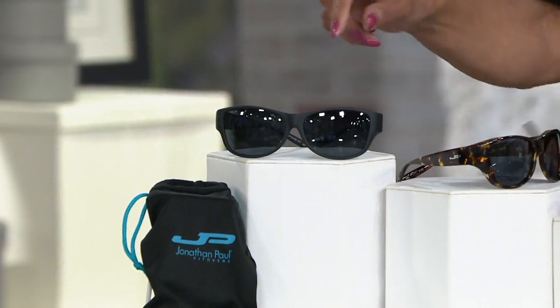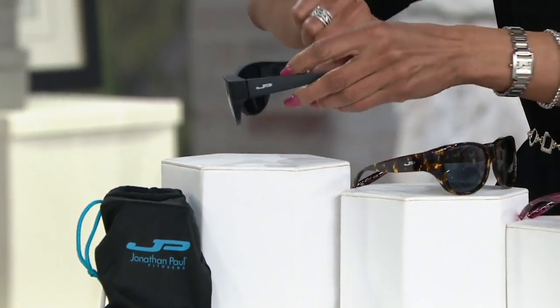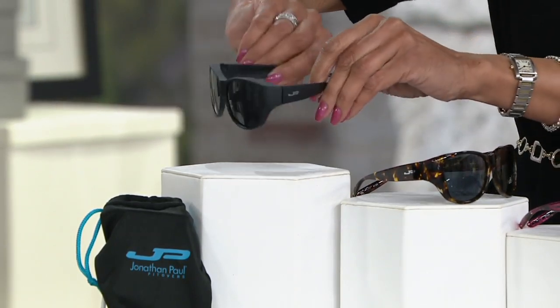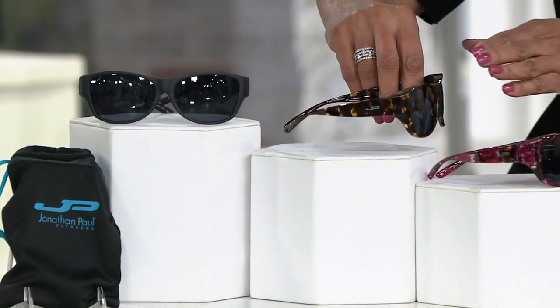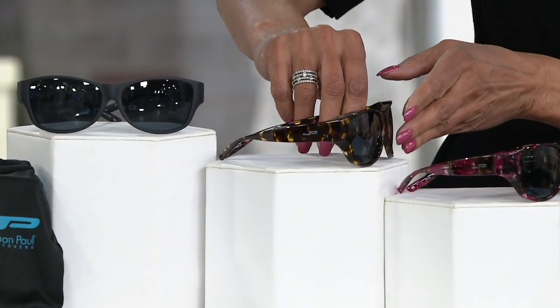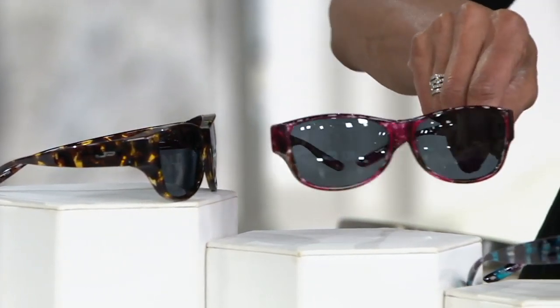Up top we have a matte black. Here's the side — very gender-friendly. These are universal and lightweight, so they're comfortable putting them directly over your prescription glasses. Then we have the tortoise demi — classic tortoise. Look at the lens color. These are all kind of universal, gender-neutral. Anyone can wear them.